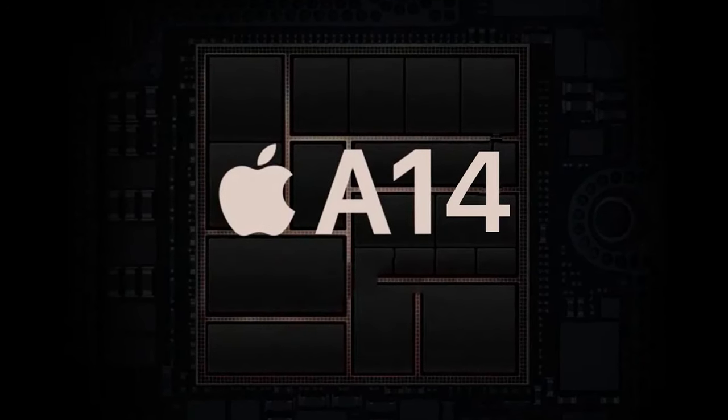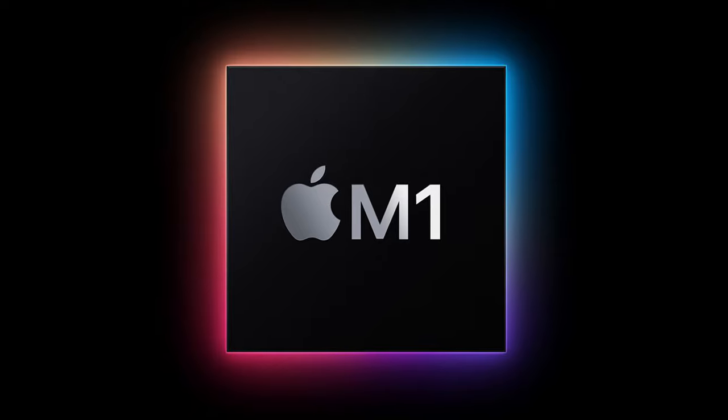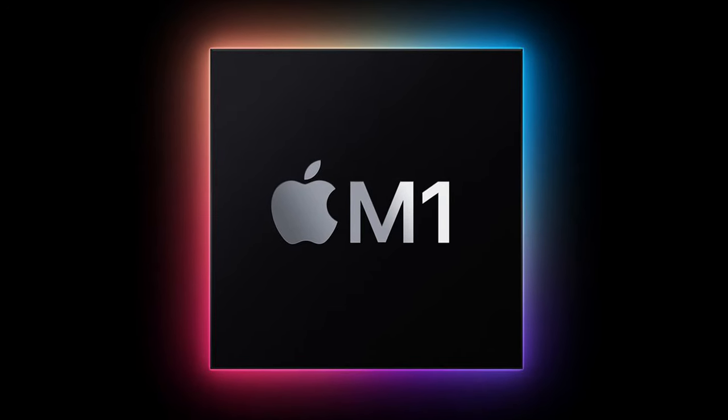So if the visual design is pretty much identical, what is different about the newer models? According to leaked rumors, the main upgrade will be under the hood. The A14 chip, which is said to rival the M1 in terms of speed, is expected to be in the newer models, meaning the processors on the new iPad Pro will be much faster than the older models. That would be a huge improvement in terms of speed.